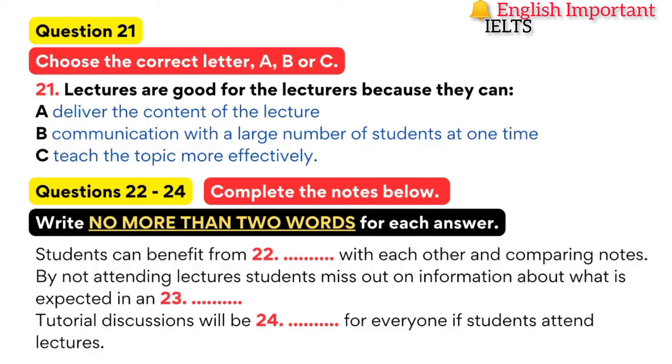Now it turns to part three. You will hear an interview with Professor Green from a local university which enrols a large number of overseas students in its courses. He is talking to Indra, a student representative, about the importance of attending lectures. First, you have some time to look at questions 21 to 24.